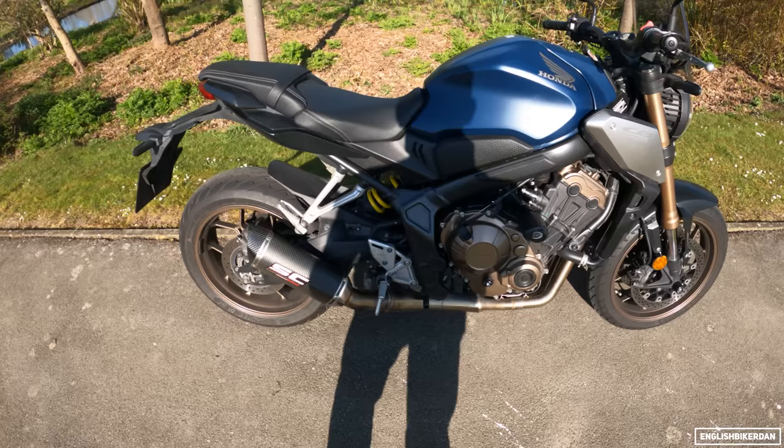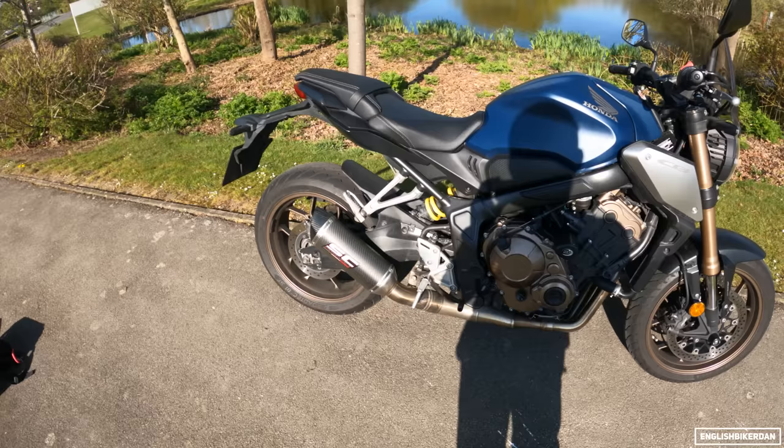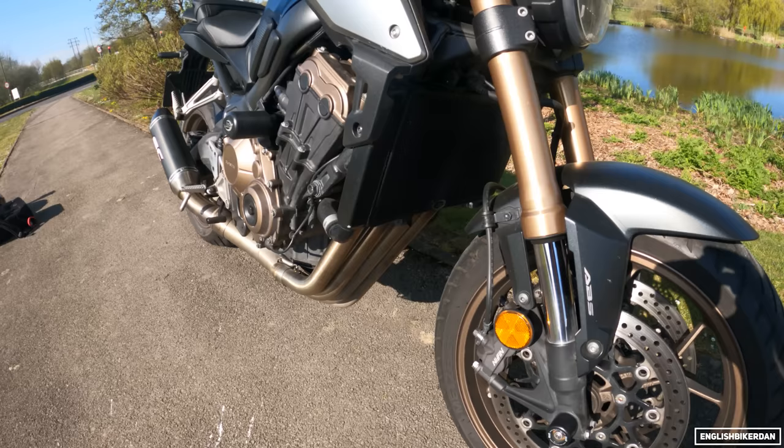This exhaust has a lovely deep rich tone to it which I really like. It's fully road legal, Euro 4, because this is a Euro 4 bike, but I'm sure there will be a Euro 5 version coming from SC Project. Link in the description if you're interested in one of those.